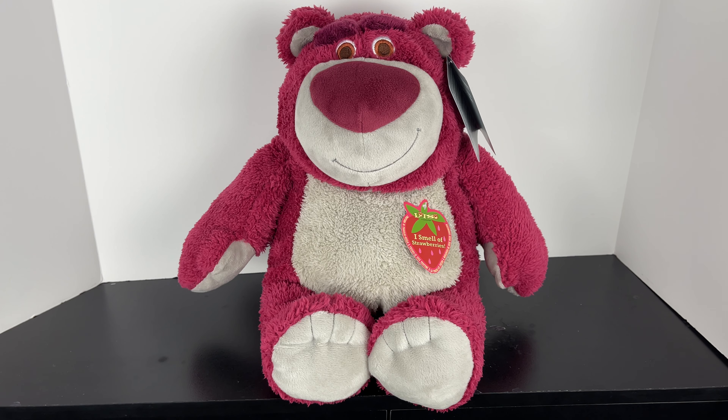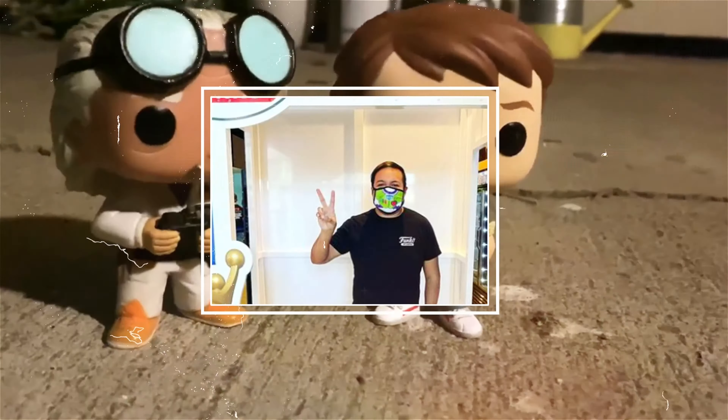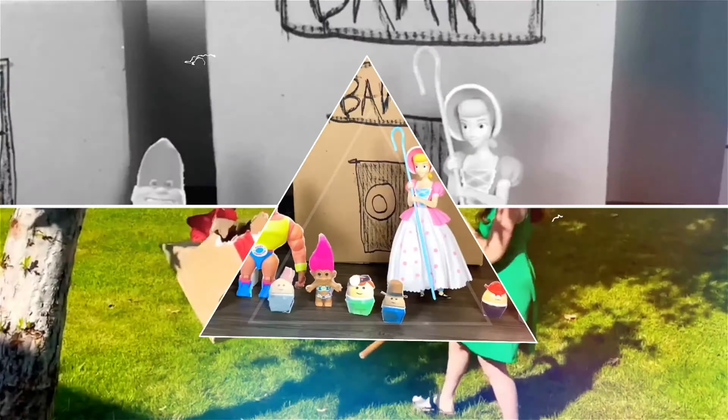Well, welcome to Sunnyside, folks. I'm Lotso Hugging Bear. You're watching Today I Grew Up.